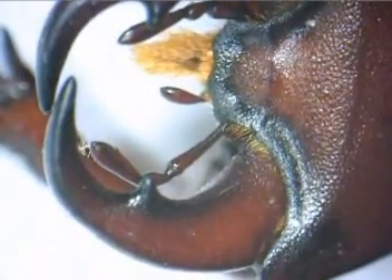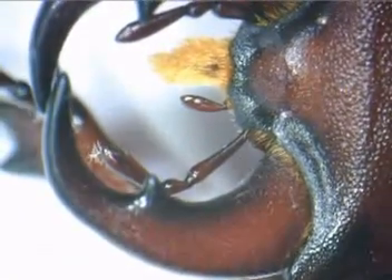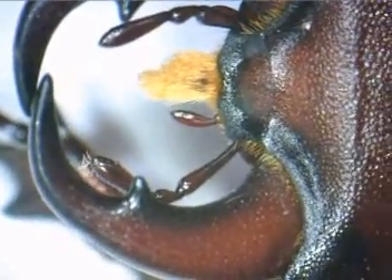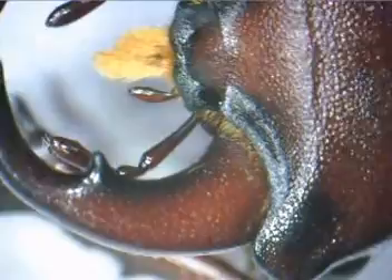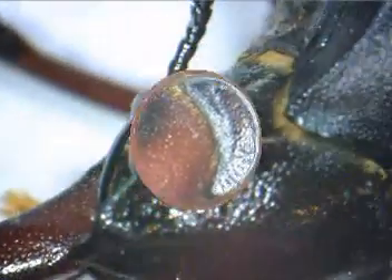The adults eat very little — sometimes just tree sap — but often they eat nothing at all and devote their remaining days to mating. Though the male stag beetle has large and formidable mandibles, their actual bite to a human being is not much more than a kind of pinch.